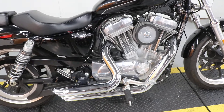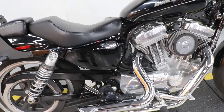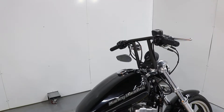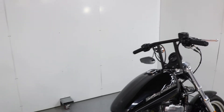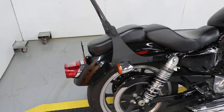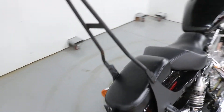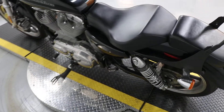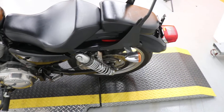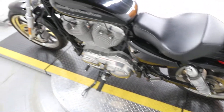It's got the larger gas tank. This one's got Vance and Hines pipes. It's also got semi T-bars and custom grips. It's got a sissy bar back here — it's bolted on — set up for 2-up riding. It's got custom passenger pegs; the front ones are the stock ones.